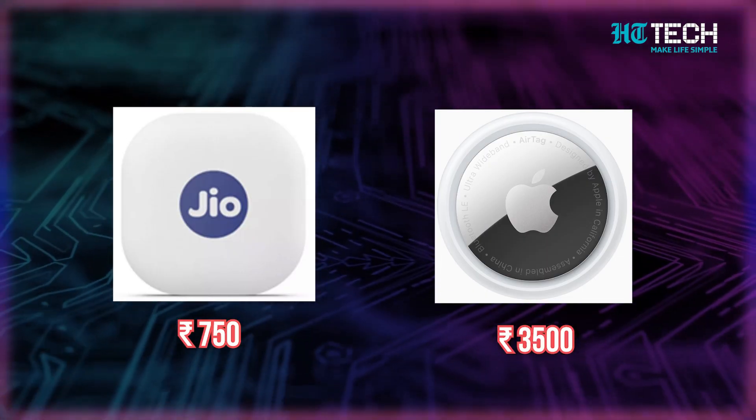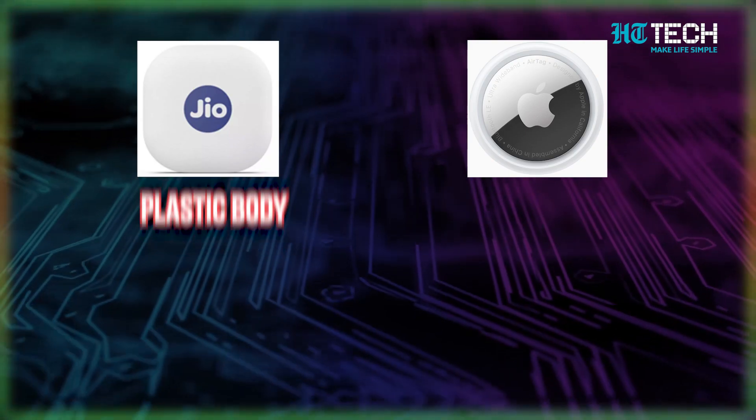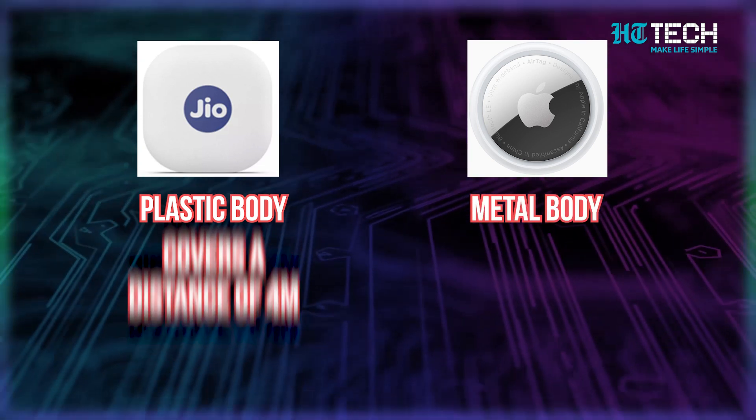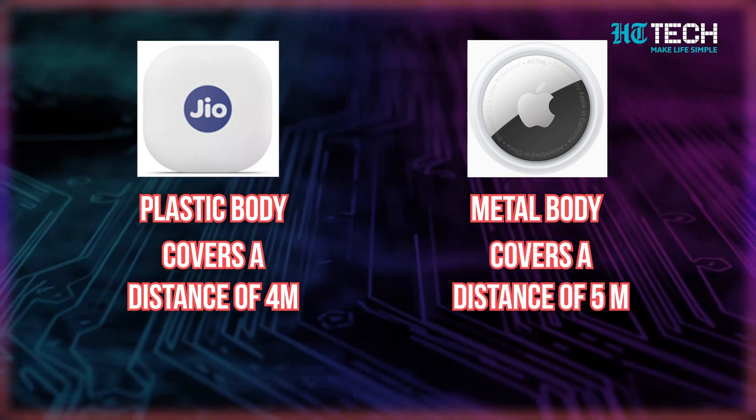GeoTag costs only Rs. 750, but AirTag costs Rs. 3,500 — that's a huge reason to go for GeoTag. Not only is it light on your pockets, but it is lightweight in size as well, as it is made of plastic, while AirTag has a metal body. GeoTag covers a distance of 4 meters, while AirTag covers a distance of 5 meters — not much of a difference.